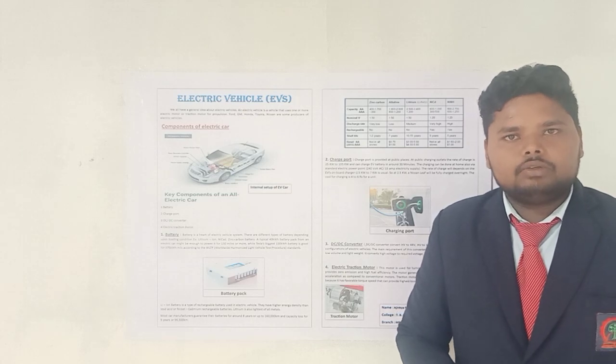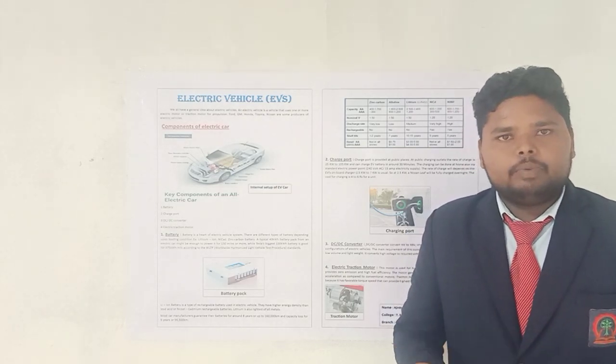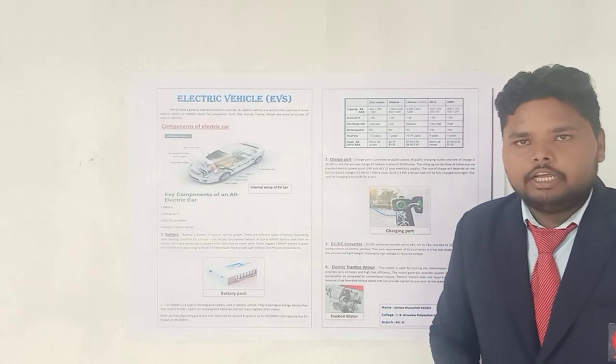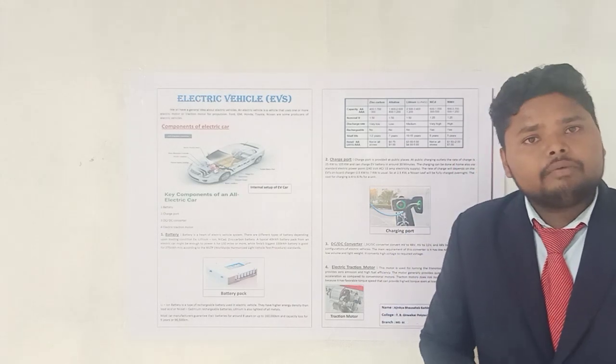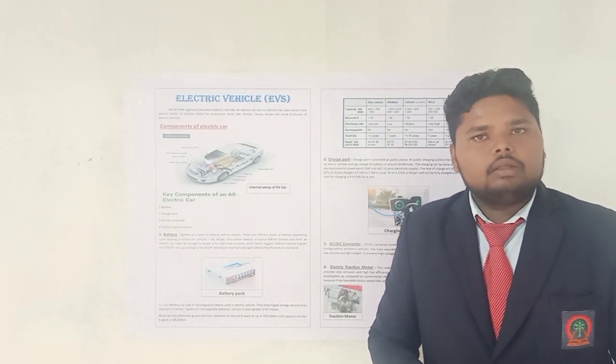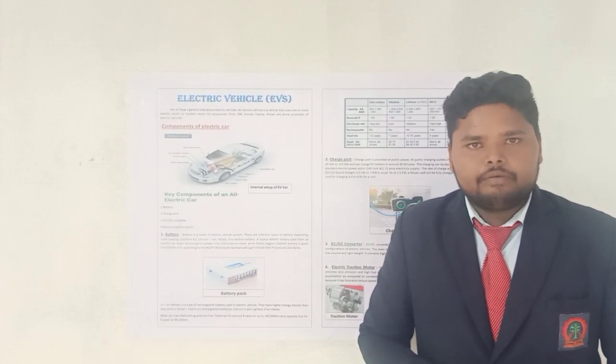Friends, we all have a general idea about electric vehicles, but what is the actual concept behind these — today we will see in depth. So, what is the name of electric vehicles? Electric vehicles means by using one or more traction motors and a battery pack we propel our vehicle. It is known as the electric vehicle.